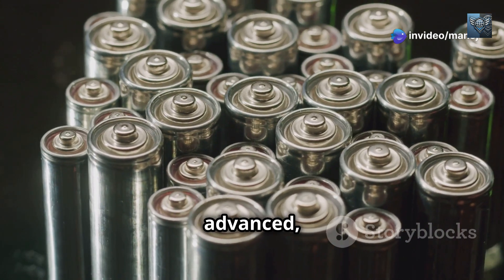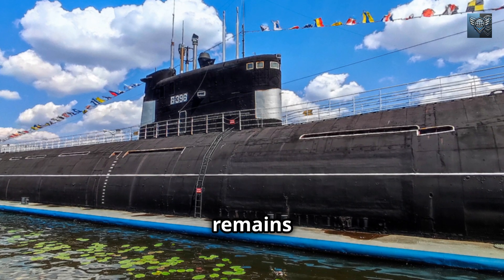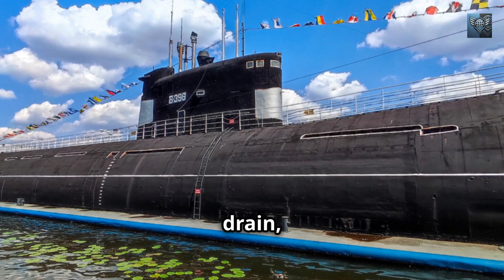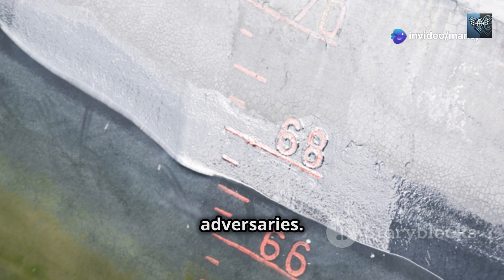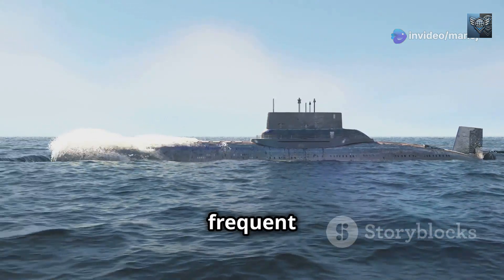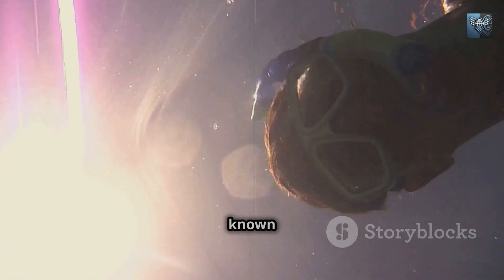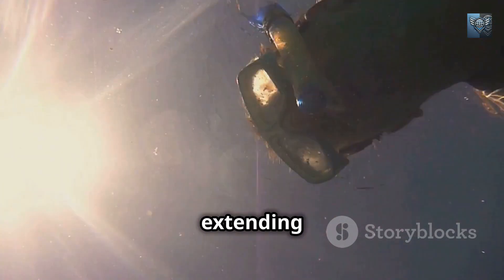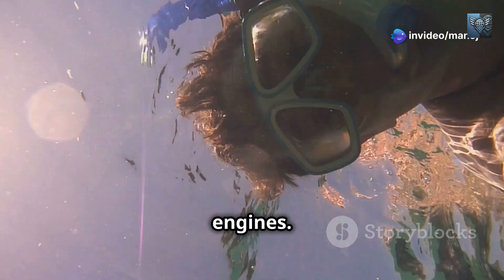While this allows for stealthy movement, it comes at a cost. Batteries, no matter how advanced, have a finite capacity. The longer a diesel-electric submarine remains submerged, the more its batteries drain, steadily diminishing its ability to remain hidden from adversaries. The relentless drain on battery power necessitates frequent trips to the surface or snorkel depth to recharge. This process, known as snorkeling, involves extending a tube or snorkel above the water's surface to draw in air for the diesel engines.